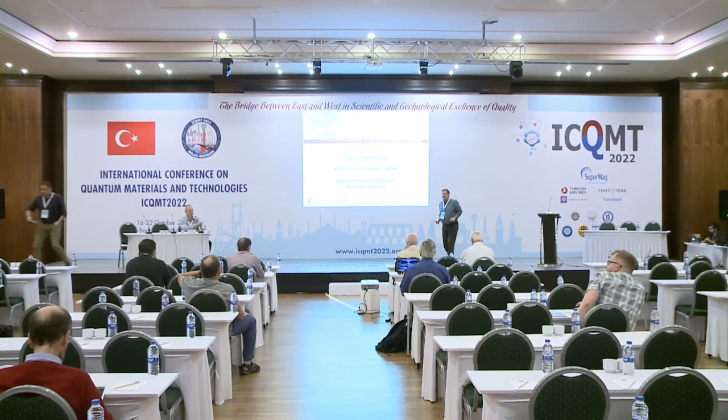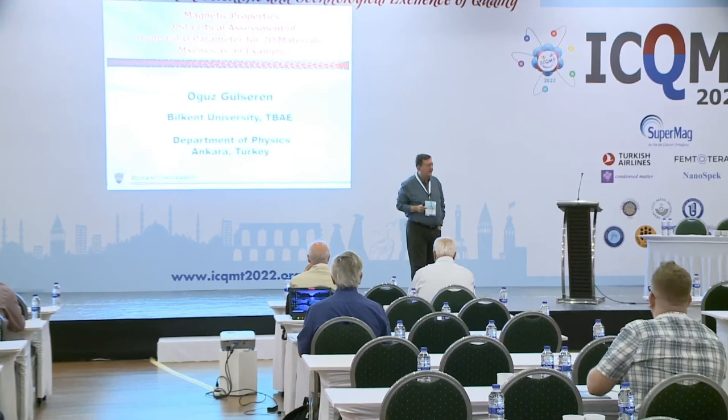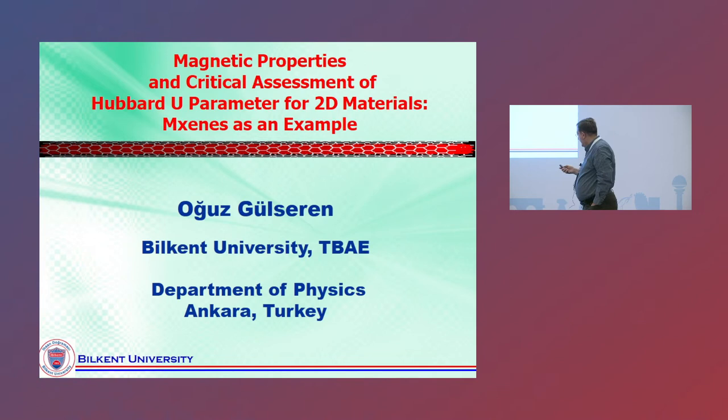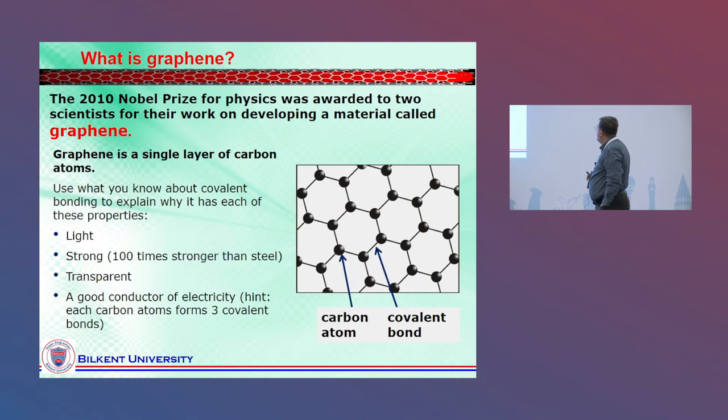Good morning, everybody. It's really early in the morning — it's too early, especially after Turkey. I appreciate everybody coming in. So today I'll talk a little differently compared to the superconductivity talks. I'll switch the subject to 2D materials, and I'll try to give my two cents about why describing the magnetic properties of 2D materials is difficult and why we have to be careful. I'm coming from Ankara, Bilkent University, and I'll start with a few slides of introduction — I'll go very fast through this.